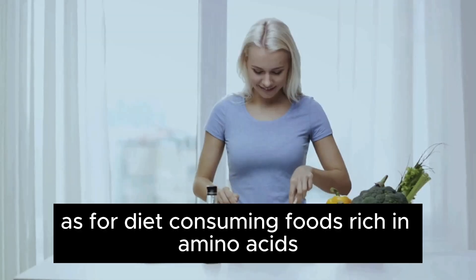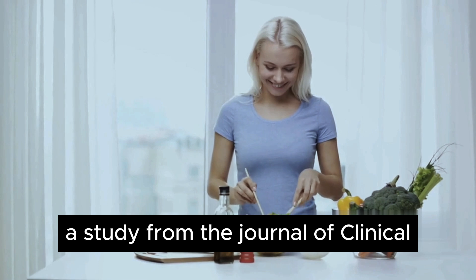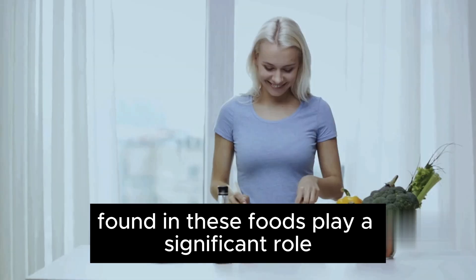As for diet, consuming foods rich in amino acids — such as fish, eggs, and legumes — can stimulate growth hormone production. A study from the Journal of Clinical Endocrinology and Metabolism highlights that arginine and glutamine, found in these foods, play a significant role.